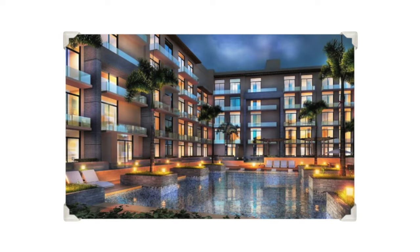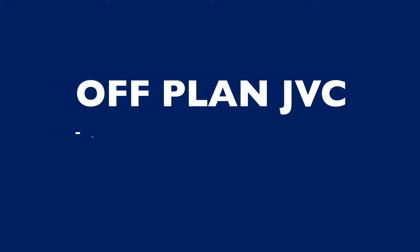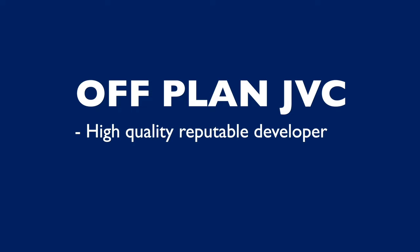I'm not saying that investing in JVC is a bad idea, but it is vital that you pick high-quality projects that end users will demand if you want to make money. A few examples of these investments are Belgravia, Oxford Residence, and Signature Living. Now, if you want somewhere off-plan, the thing to do is make sure you go with a high-quality, reputable developer like Ellington Properties.